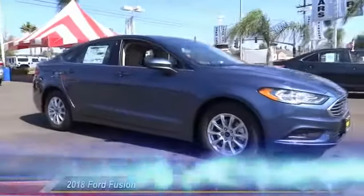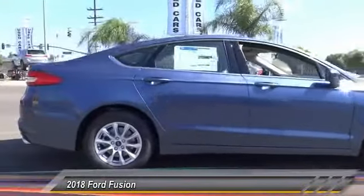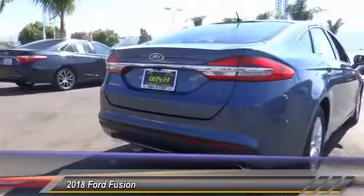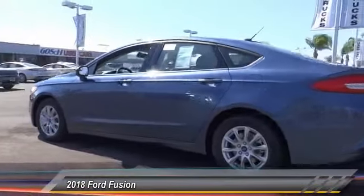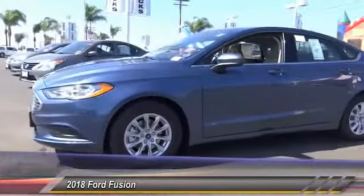The 2018 Fusion. You can have both impressive power and great economy in a Fusion, and it is priced below $25,000. This vehicle has less than 100 miles. Take this vehicle for a spin and see why so many shoppers are now proud owners.